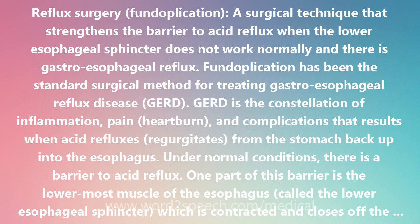During fundoplication, the part of the stomach closest to the esophagus is gathered, wrapped, and sutured around the lower end of the esophagus and the lower esophageal sphincter. This increases the pressure at the lower end of the esophagus and thereby reduces acid reflux.